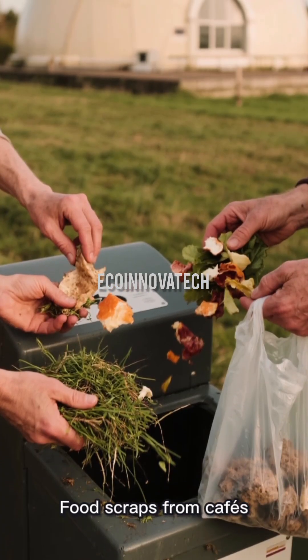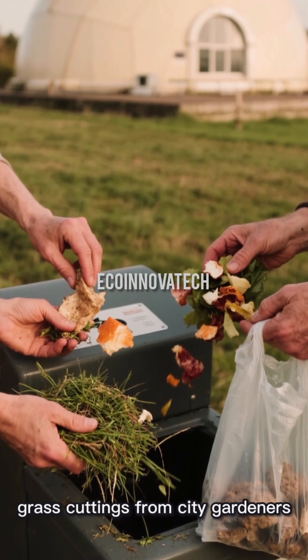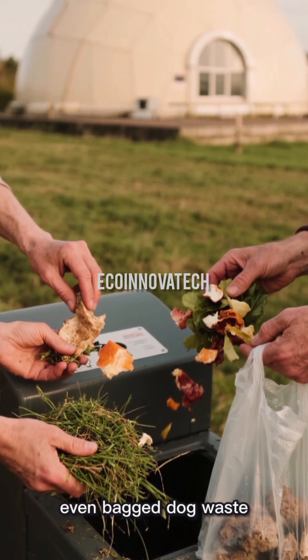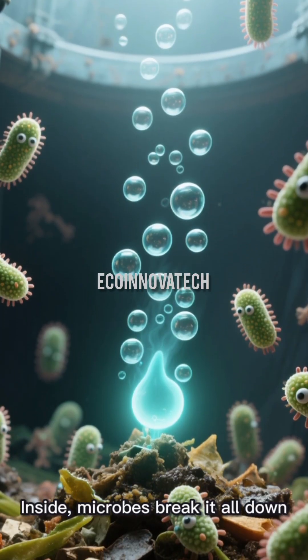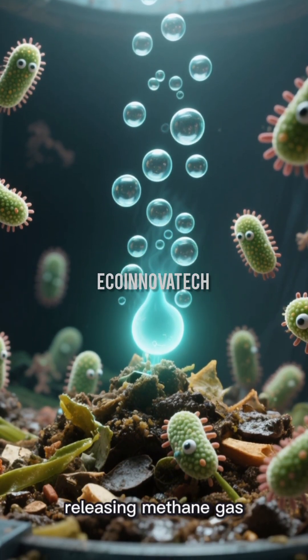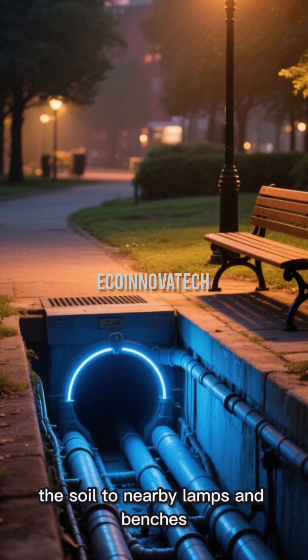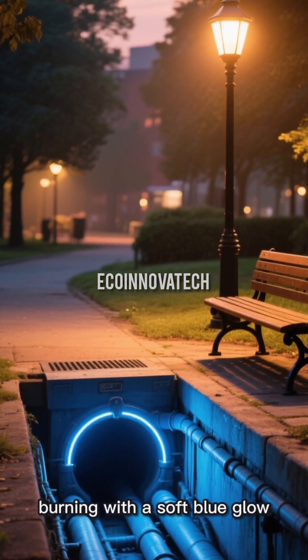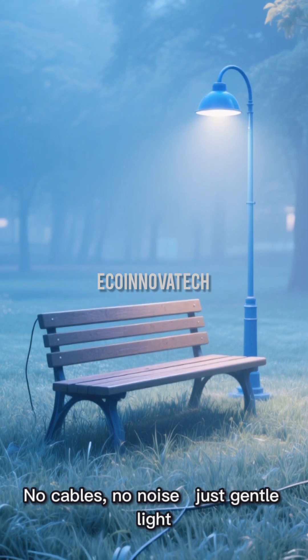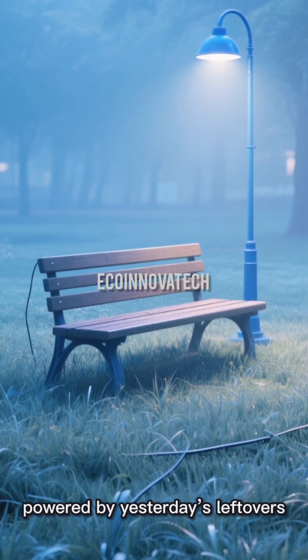Food scraps from cafes, grass cuttings from city gardeners, even bagged dog waste — all feed sealed underground digesters. Inside, microbes break it all down, releasing methane gas. That gas is piped through the soil to nearby lamps and benches, burning with a soft blue glow. No cables, no noise, just gentle light powered by yesterday's leftovers.